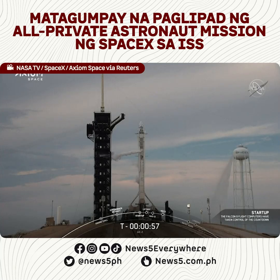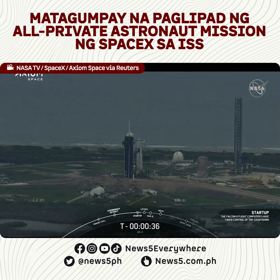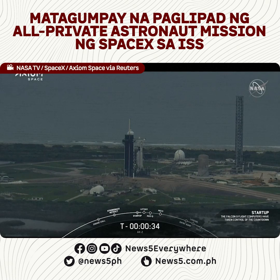FTS is armed. Falcon 9 is in startup and is now controlling. Dragon, SpaceX, go for launch. Dragon, copy, go for launch.